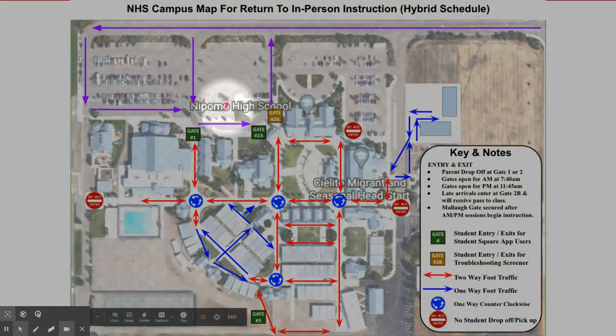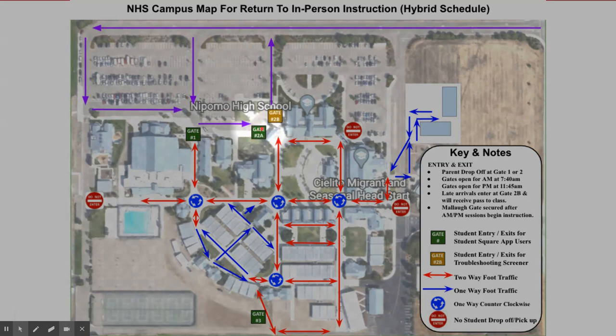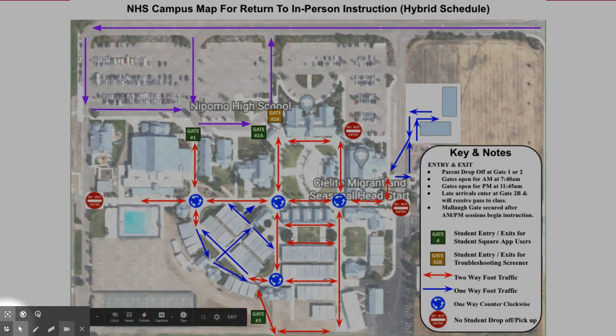Student drivers need to park in the student parking lot and then enter through Gate 1 or 2. A reminder that Gate 2B is available for anyone who is having difficulty completing the screener.